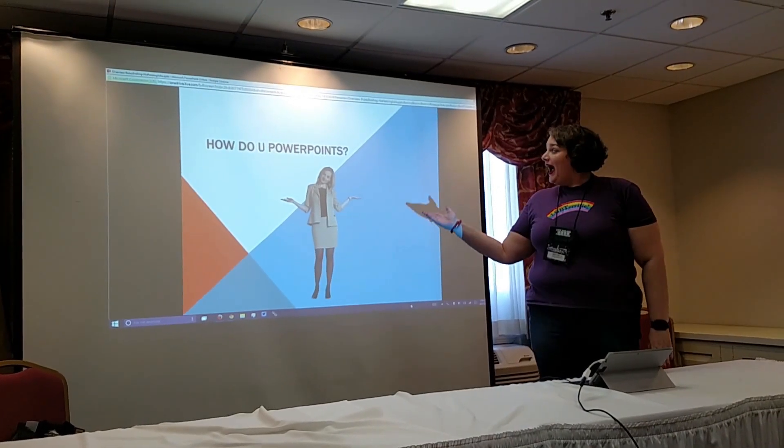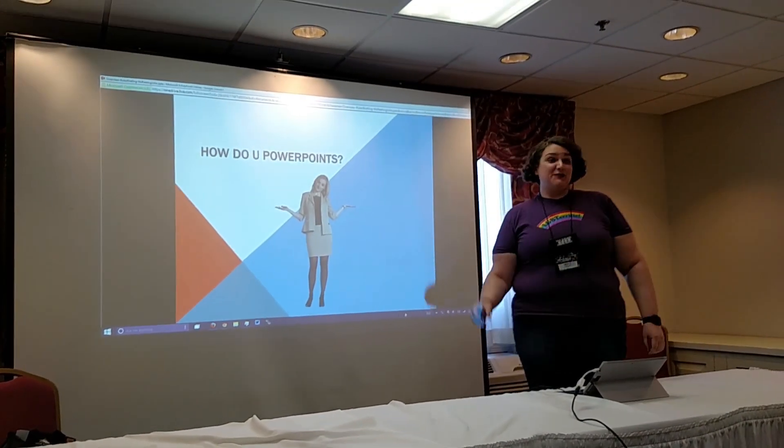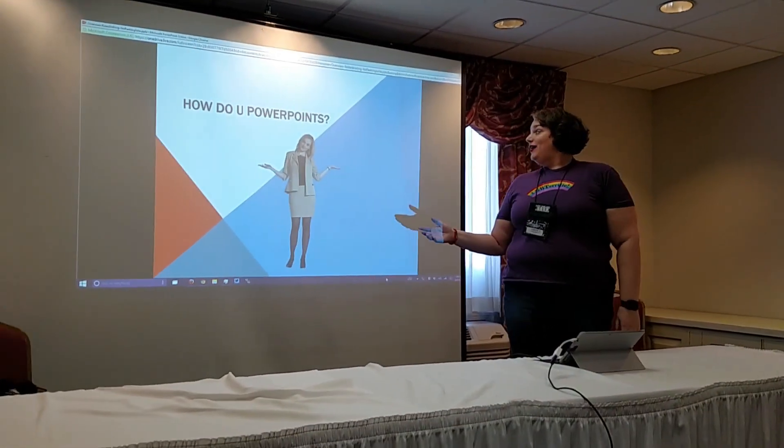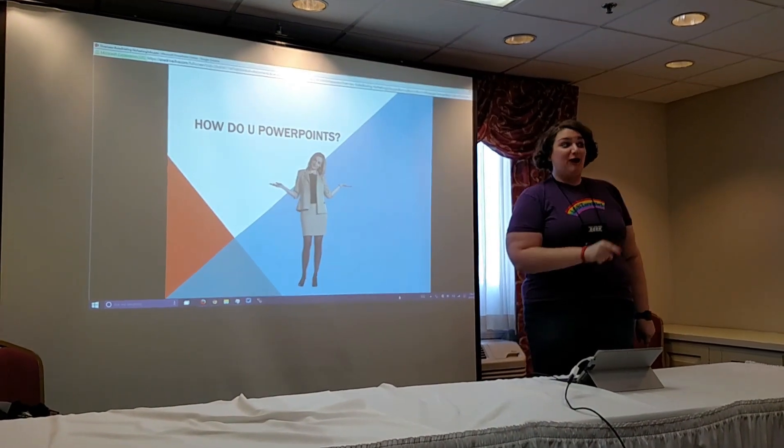Ladies and gentlemen, welcome. We're here to talk about how do you PowerPoints. Because PowerPointing is very important in situations where you want to point at things very powerfully.